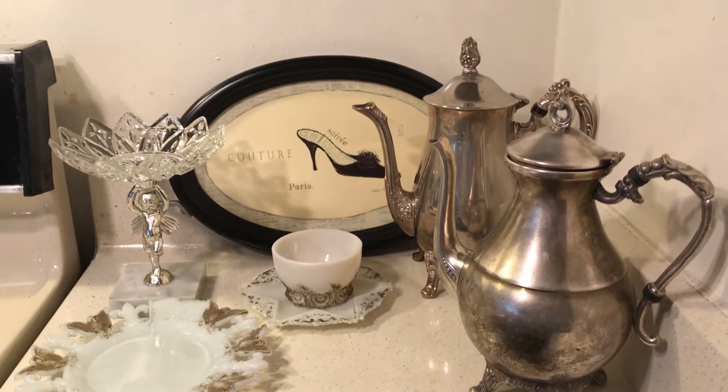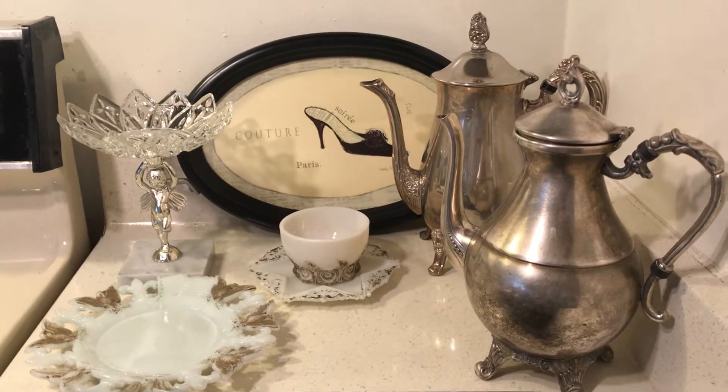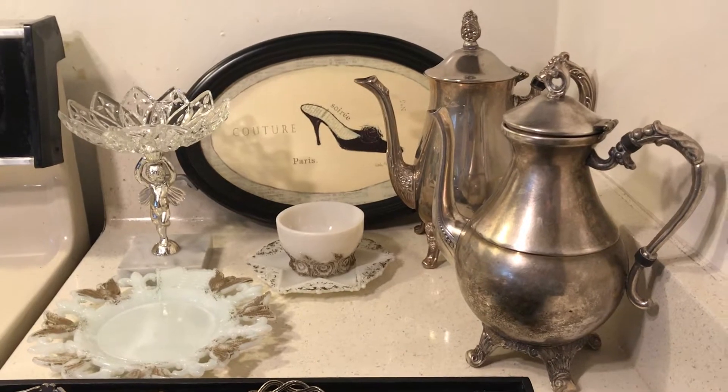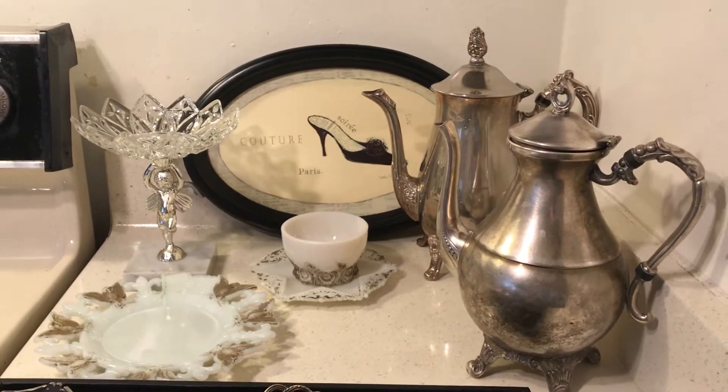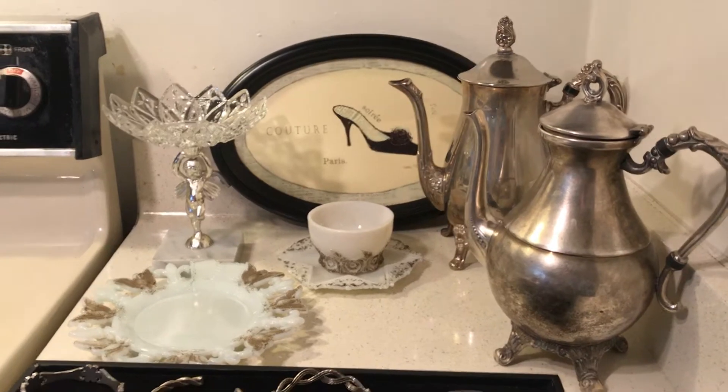Hello to all my friends out there. This is Ruth Stone House of Sumner Fine Jewelry and Collectibles, weekly show number 14. I have a lot of tea parties, so I am always looking for tea party stuff.